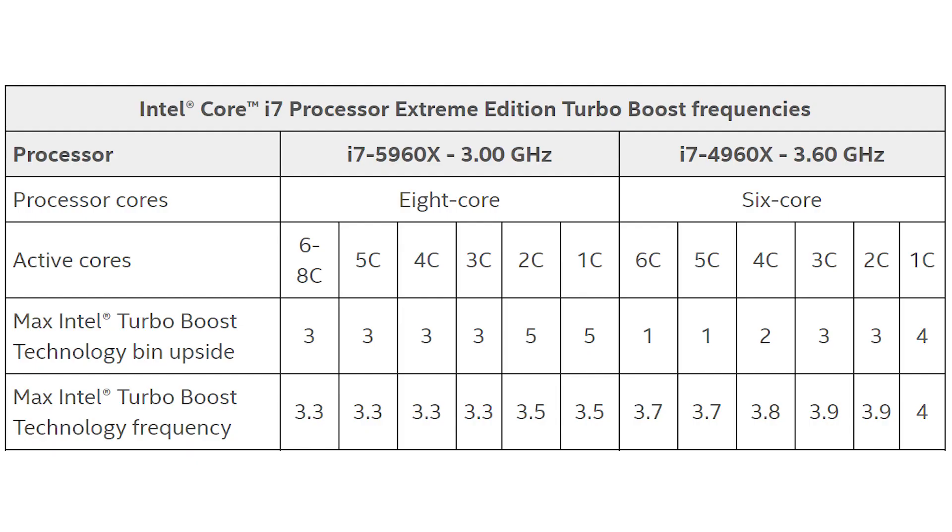All of this is a tug of war between performance, the amount of power being used, and the resulting temperature. In an optimal situation you get the most performance without overheating and without using too much power. For example, on the i7-5960X, it can boost to 3.5 GHz from a base of 3 GHz when one or two cores are in use, but with three to eight cores active it can still boost — just up to 3.3 GHz. When all cores run at the higher frequency, the heat generated eventually causes them to drop back down to the base frequency to cool down.